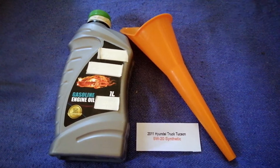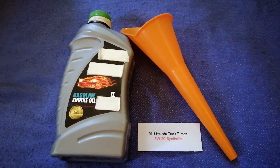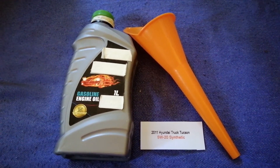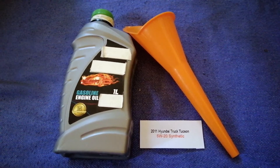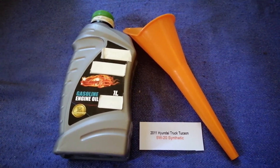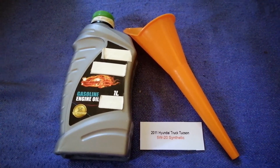You can change your oil as often as you want, or you can ask your mechanic for their recommended oil type and frequency of changing your oil.